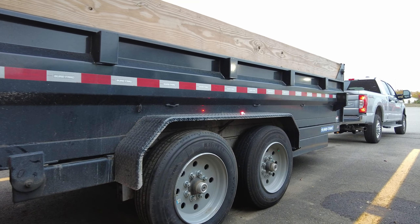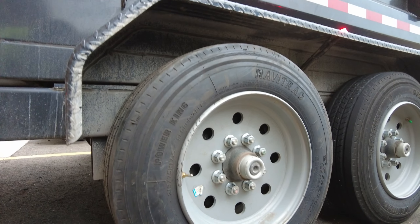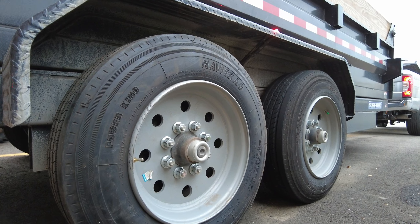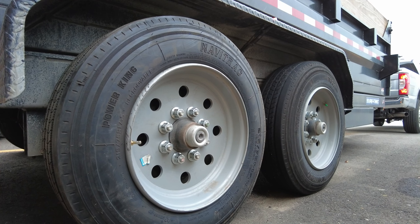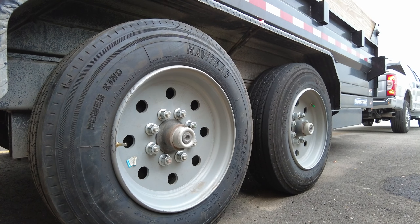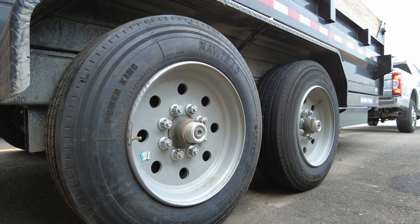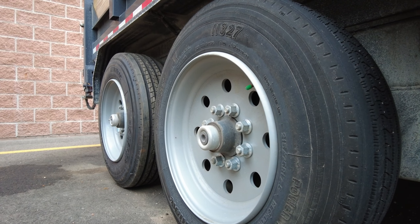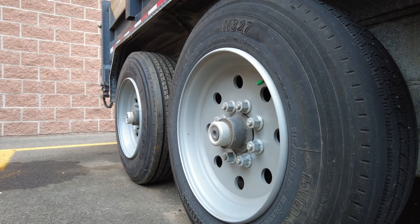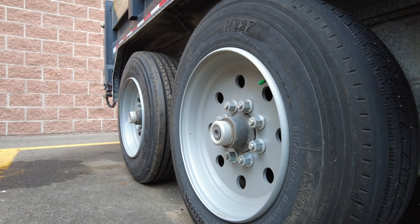These are 17.5-inch tires — really good tires, really thick, good traction even in the snow. They're much better than the normal trailer tires we have on our other truck. But when you need service on a 17.5-inch tire it can be expensive. They wanted like $275 just for the tire, and they couldn't even mount it because they were too short-handed.